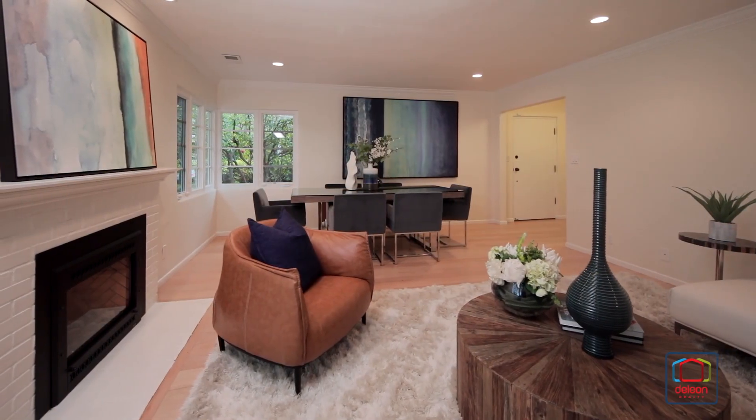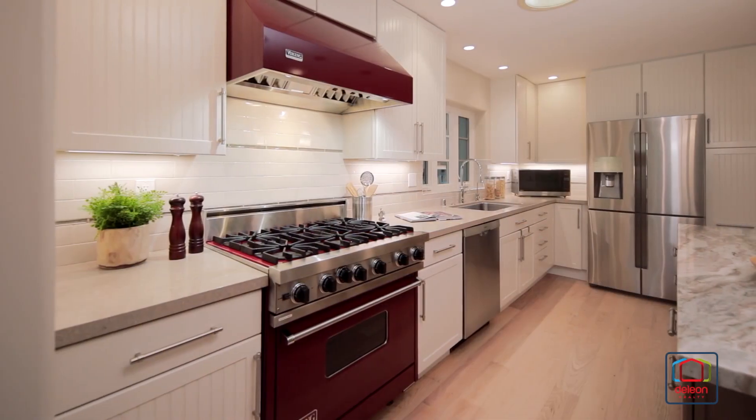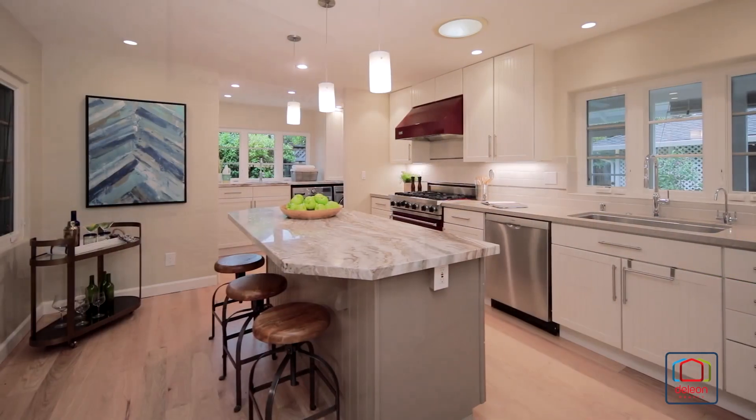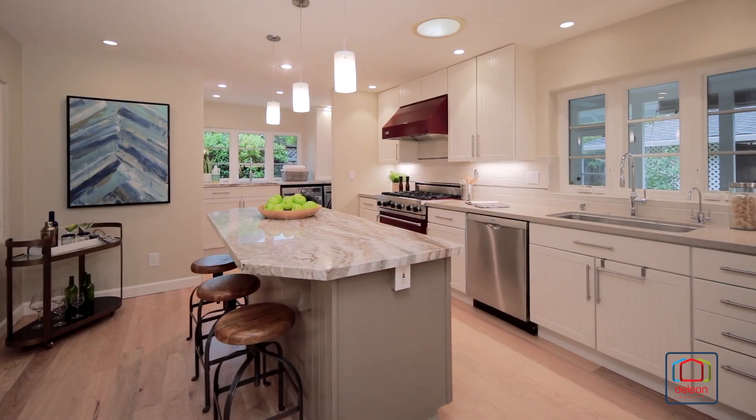The living room features a fireplace, while the kitchen includes a Viking Professional six-burner range and hood, Bosch dishwasher, and a granite-topped island.